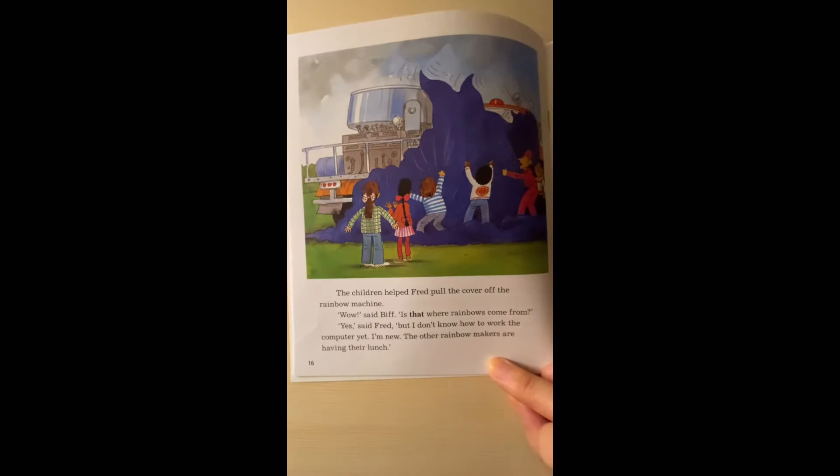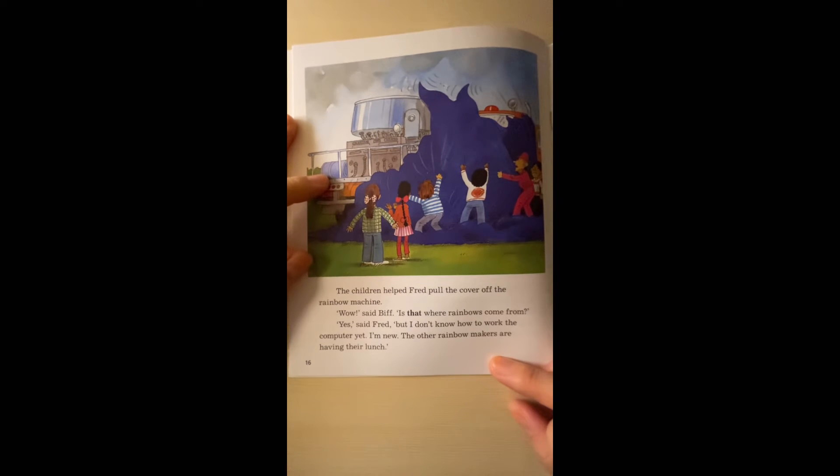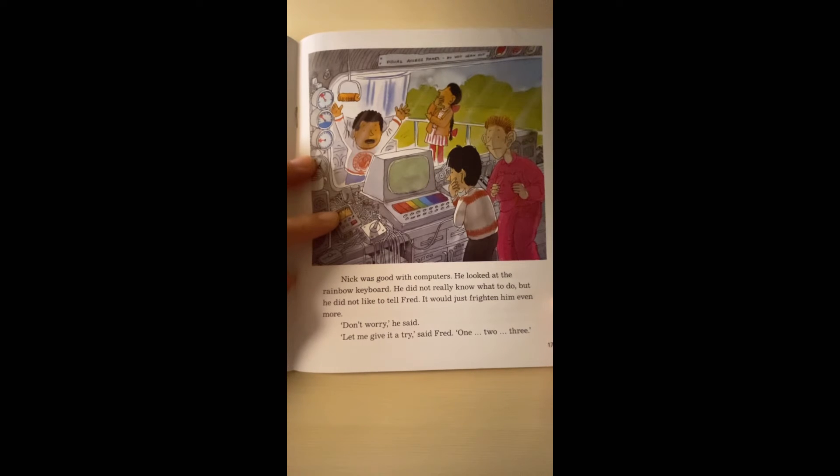The children helped Fred pull the cover off the Rainbow Machine. 'Wow,' said Beef. 'Is that where rainbows come from?' 'Yes,' said Fred. 'But I don't know how to work the computer yet — I'm new. The other rainbow makers are having their lunch.' Nick was good with computers. He looked at the rainbow cable. He did not really know what to do, but he did not like to tell Fred — it would have only frightened him even more.